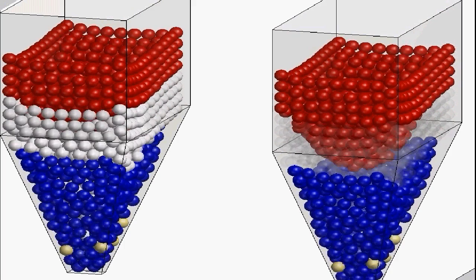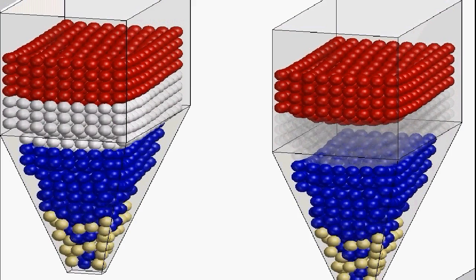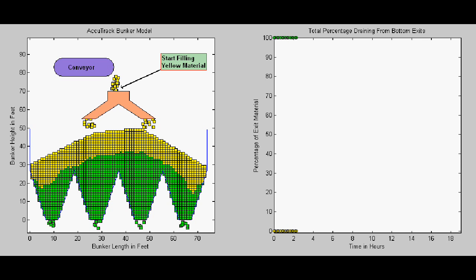In the right view, white particles are transparent. You can see how red particles, while added last, are not the last to exit. This animation shows the effects of the same algorithms that drive Accutrack. Watch how particles blend as they flow unevenly through the bunker.